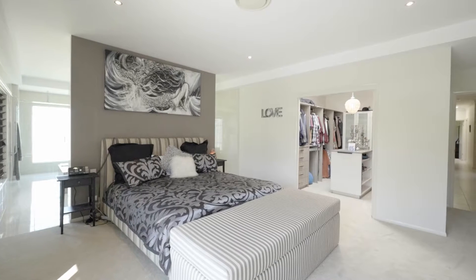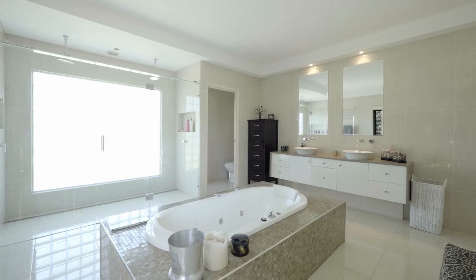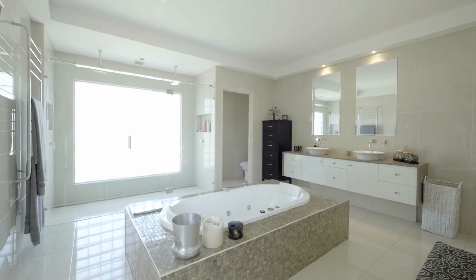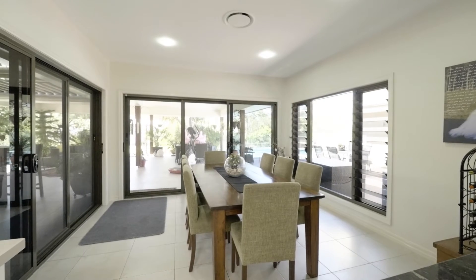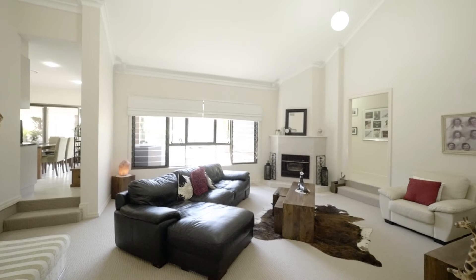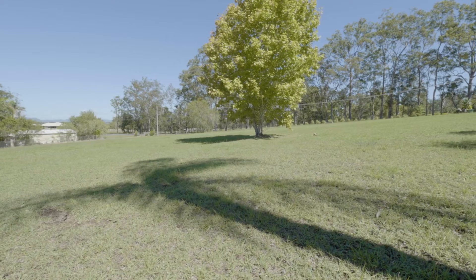A main bedroom that can only be described as over king size. Leading off the main is a beautiful light-filled ensuite that would put any bathroom to shame, with easy entertaining from both the indoor and outdoor kitchen. A central area for the family to gather together is an elegant sunken lounge with cathedral ceilings.